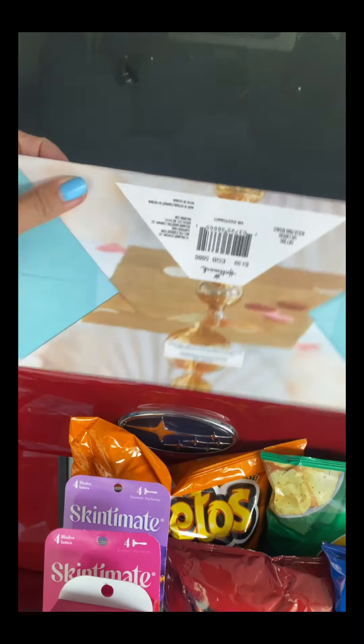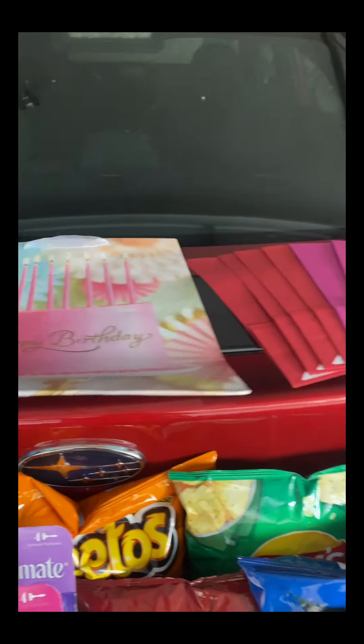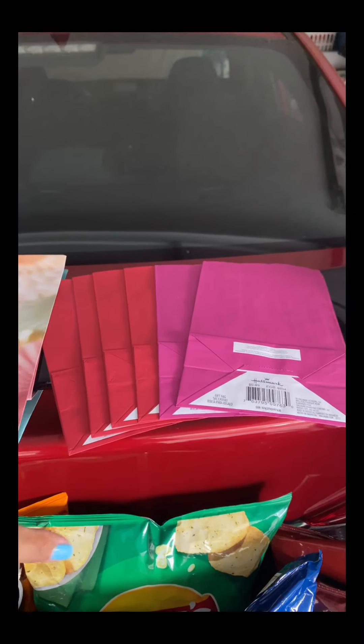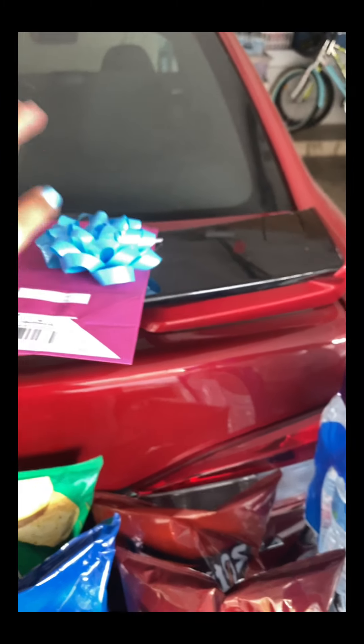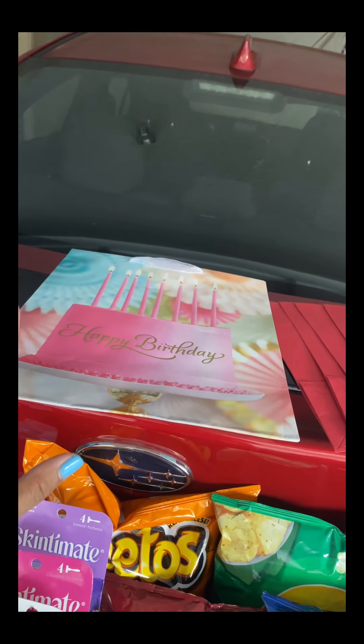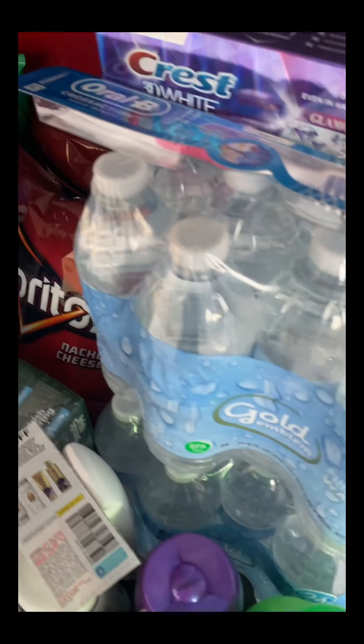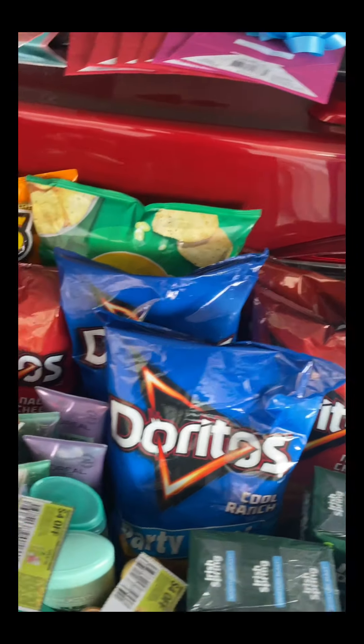Let me go through the Hallmark items. I grabbed a happy birthday bag for $3.99, two cards for 49 cents each, and one ribbon for $1.29 — so about $8.29 total. I had two $4-off Walmart CRT coupons, so I paid around 20 to 21 cents for all those Hallmark items.